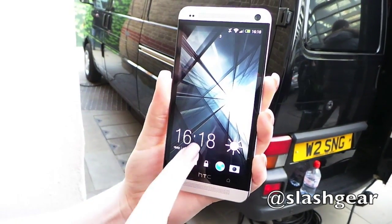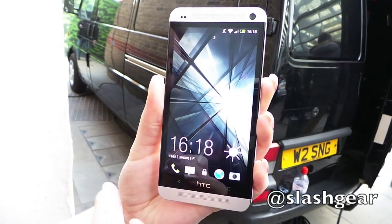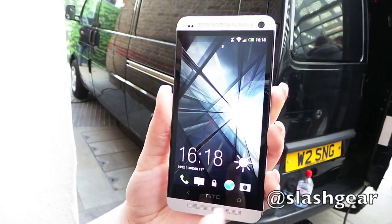So, BlinkFeed is about revolutionising the way that you use your phone, because everyone spends a couple of minutes a day on a regular basis just checking their phone.